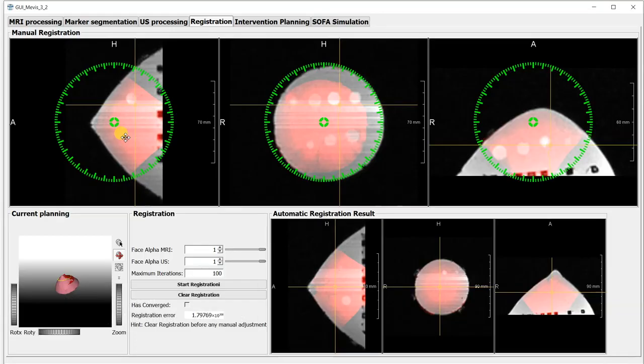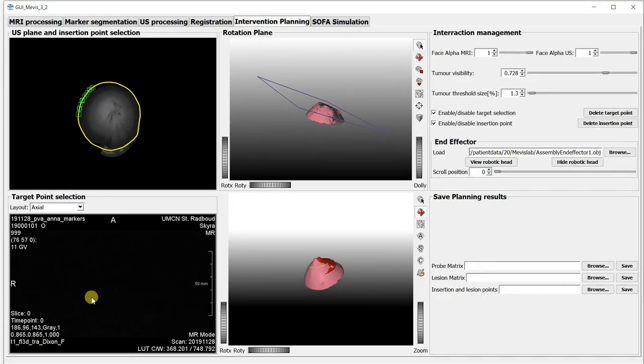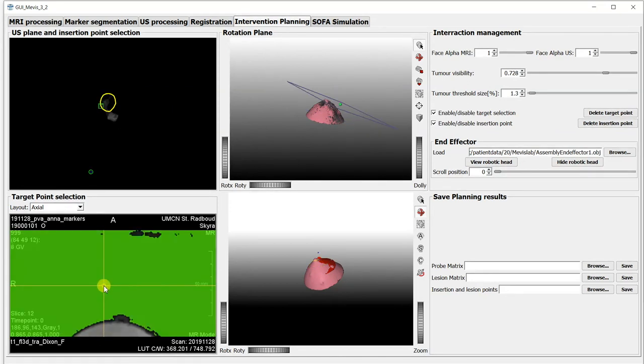Our main role is in the design of a user interface to make the process easier, because it will allow the clinician to select with more precision where the target to biopsy is.